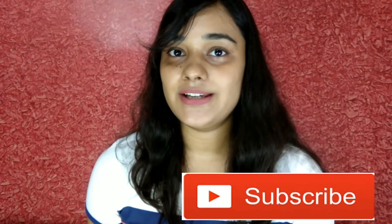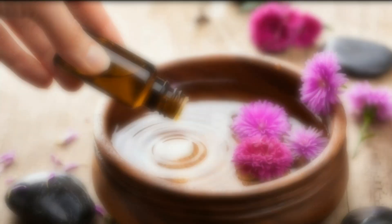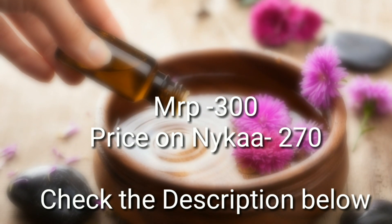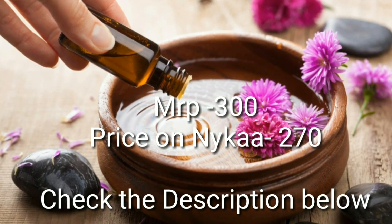Hey guys, this is Shivani and welcome back to my channel, My Imperfect World. In today's video, I'll be sharing with you the benefits of Aroma Magic essential oil. Before starting the video, if you haven't subscribed to my channel, press the subscribe button and the bell icon so that you get notifications. The product MRP is 300 and I got it from Nykaa — you can check the description below.